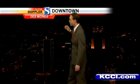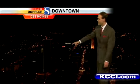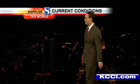Downtown Sky Cam today — a gorgeous start to the day. We've still got that one light on in the Ruan building; that guy's working hard. Got the EMC building there and 801 Grand all lit up very nicely.